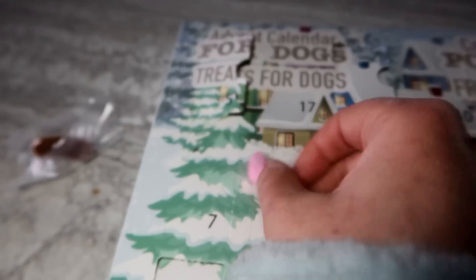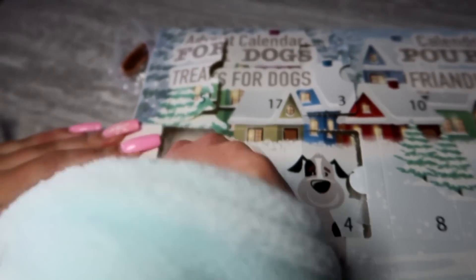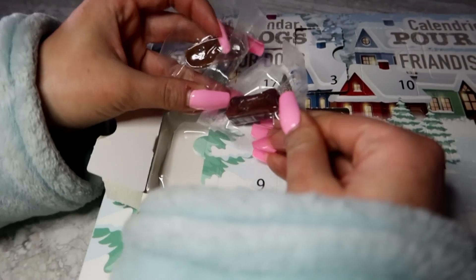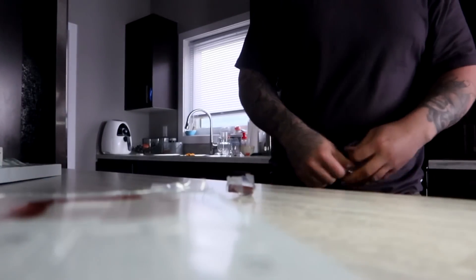Let's do another one. Oh my god, door four was already open - this is exactly what we got last time. I'm being scammed here. Open them all up - advent calendars for the dog!